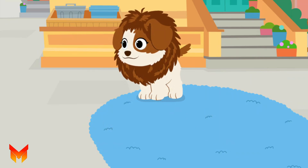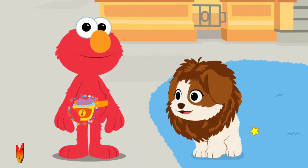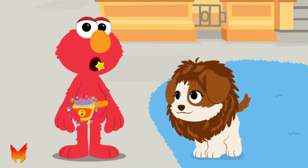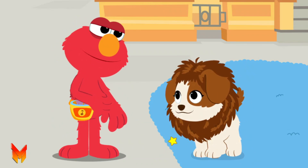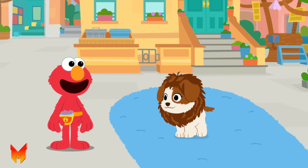Looking good, Tango! Treat time! Go ahead — click on Elmo's fanny pack to give Tango a treat. Say thank you, Tango.